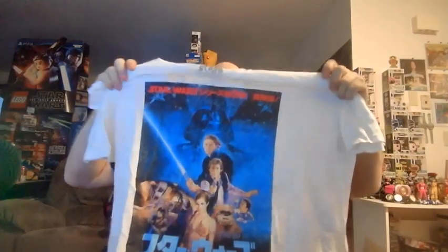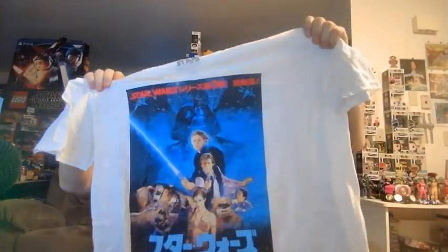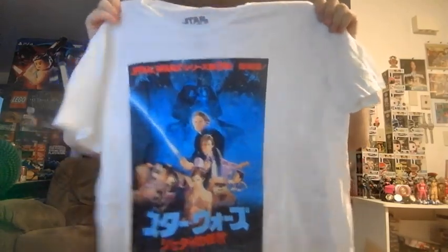Stellar, amazing care package from my buddy Jared. I would say the item I'm most stoked about is this sweet Return of the Jedi shirt. That is so cool — that's always been my favorite of the Return of the Jedi posters, and just having the foreign text on there really amps it up. If you're watching, Jared, thank you. I hope everyone enjoyed this video.